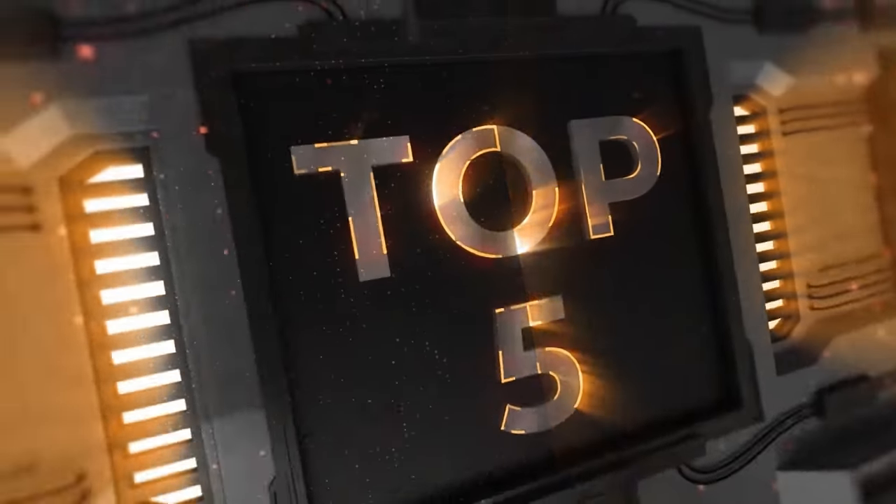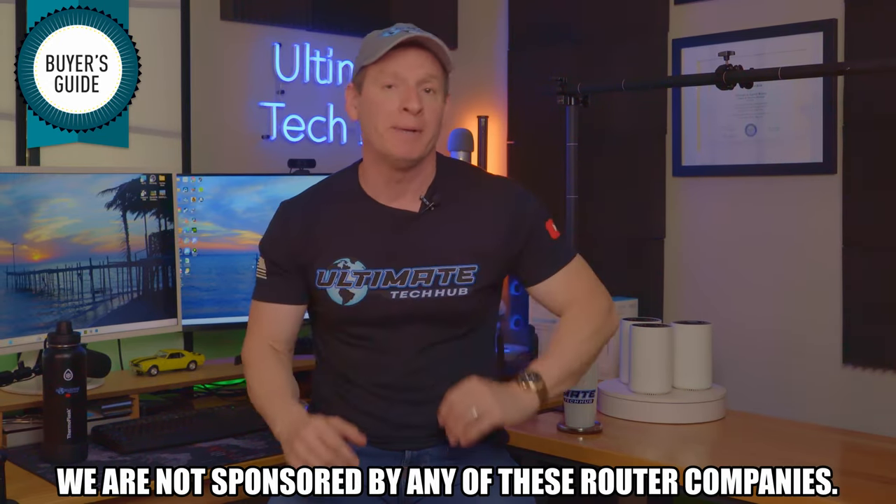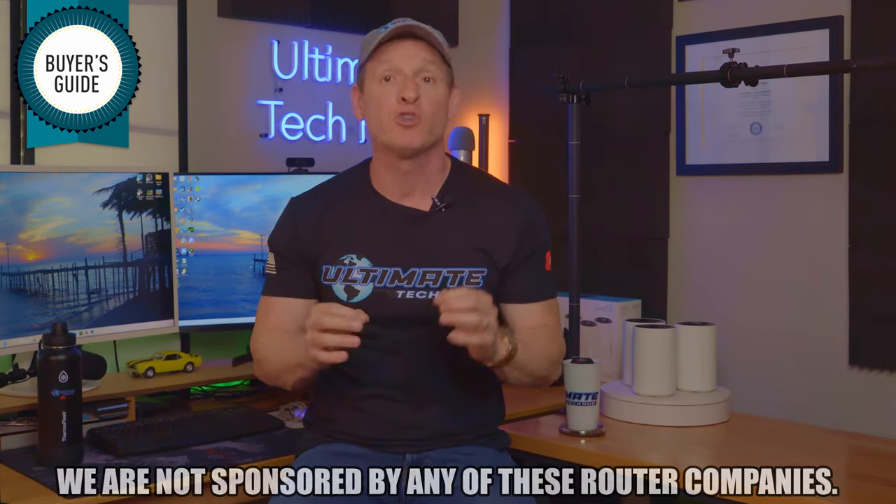If you're in the market for a new mesh wireless router, you've come to the right video. These are my top five mesh wireless routers in 2024 and going into 2025. We are not sponsored by any of these router companies. We handpicked these five mesh routers according to features, specifications, performance, size, style, and of course price.